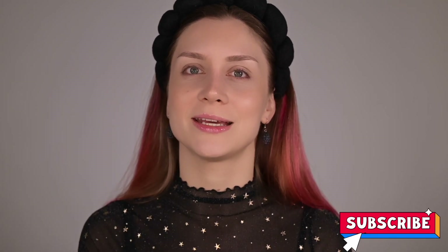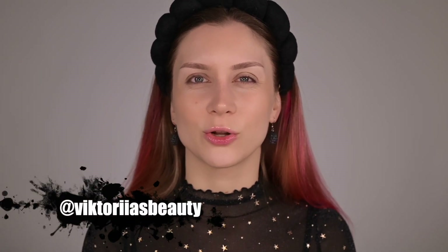Hello, my beauty family, welcome back to my channel. For those who are new, hi, my name is Victoria and I'm here to share my passion about makeup and skincare. If you haven't already, please make sure to subscribe to my channel and hit the notification bell so you'll be notified about my future videos. Also follow me on Instagram and TikTok — same username.